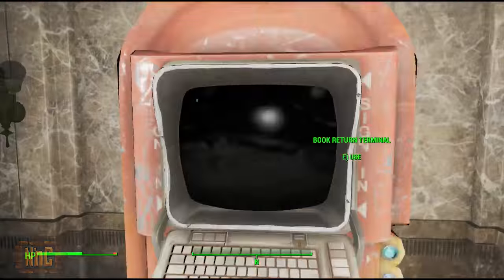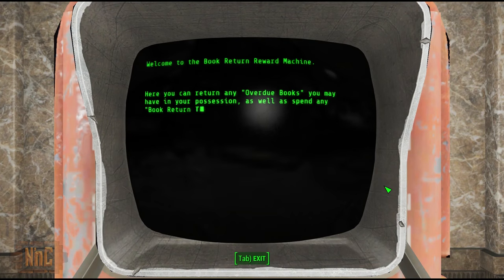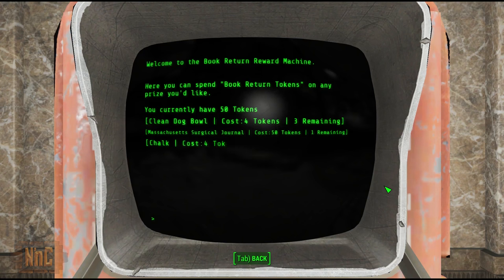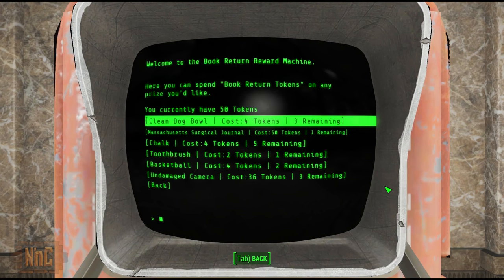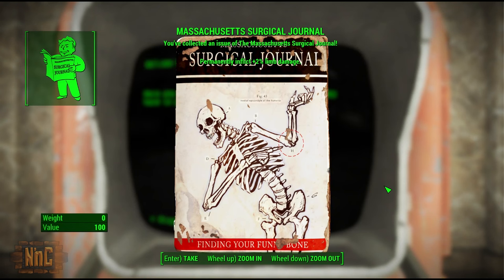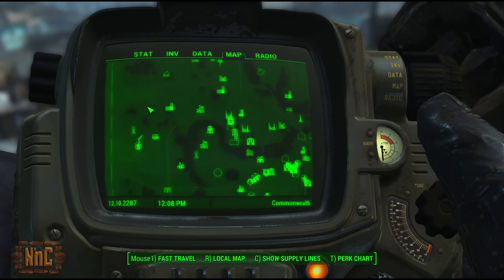You can find overdue books throughout the wasteland in Fallout 4, and did you know that you can trade them in? You get 5 tokens for every book you trade in, and with these tokens you can trade in for prizes. Now most of these are like chewing gum and a dog bowl, but there is one rare collectible inside one of these reward terminals — it's a journal, the Massachusetts Surgical Journal. If you're interested in the required learning side of things in Fallout 4, this is a must-have, and at a cost of 50 reward tokens, it looks like we need to go collect 10 books.